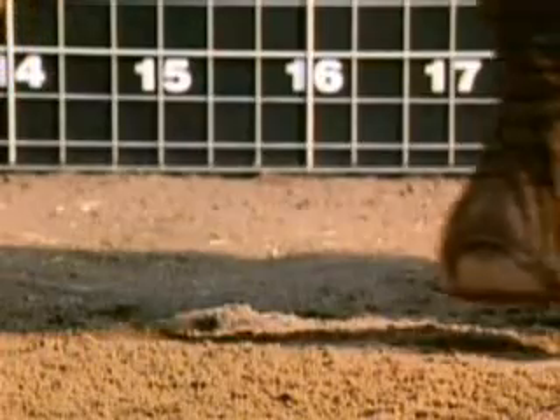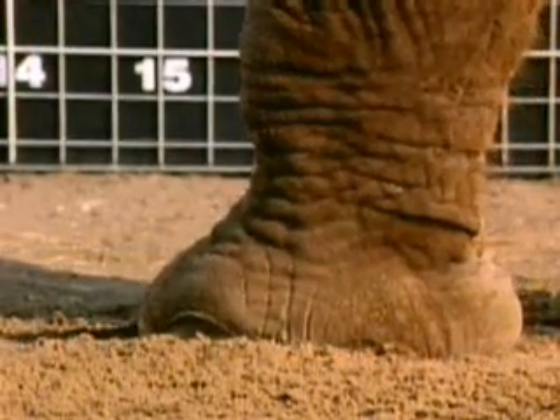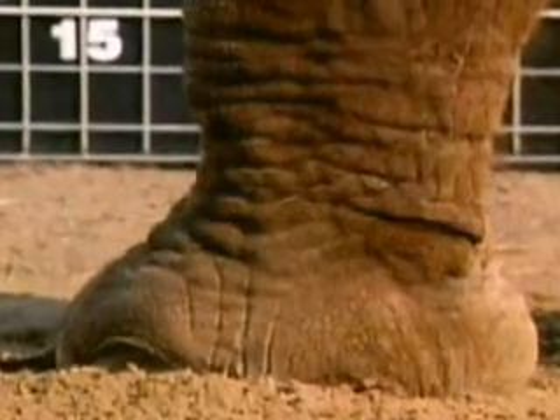Elephants are the largest of all land mammals, but they walk softly, on tiptoe, with thickly padded shock absorbers surrounding the bone.